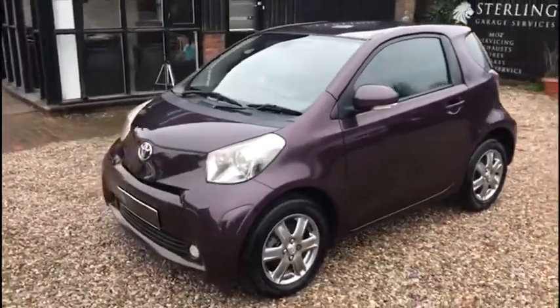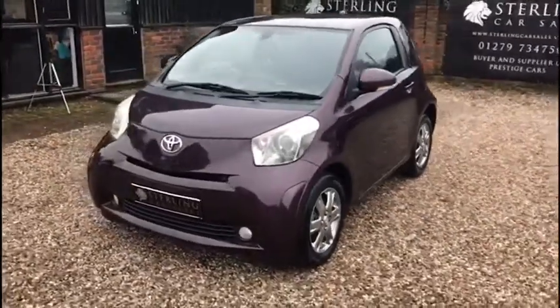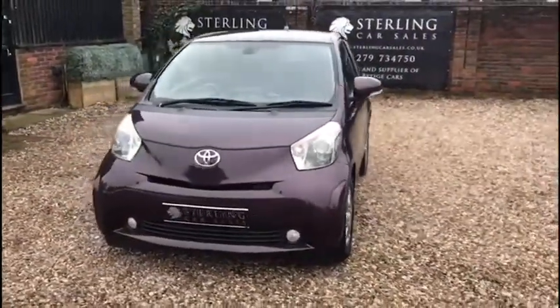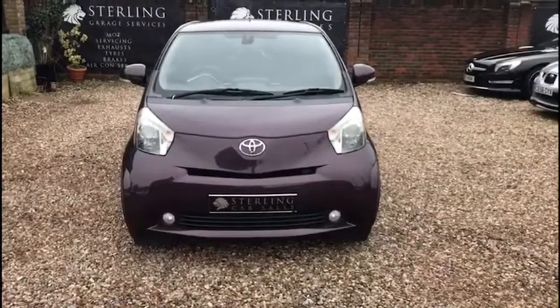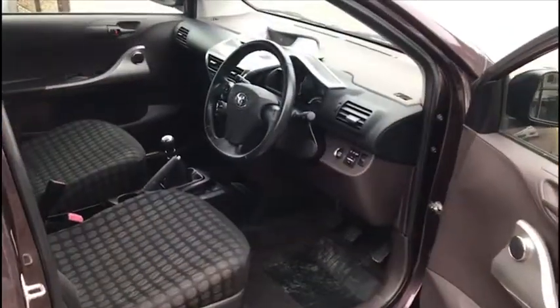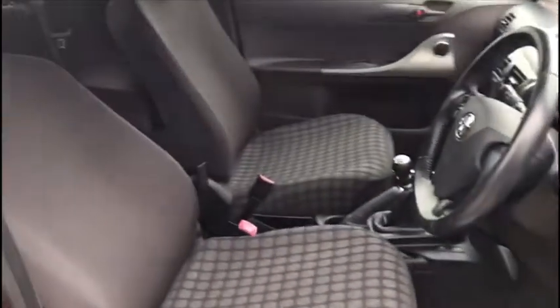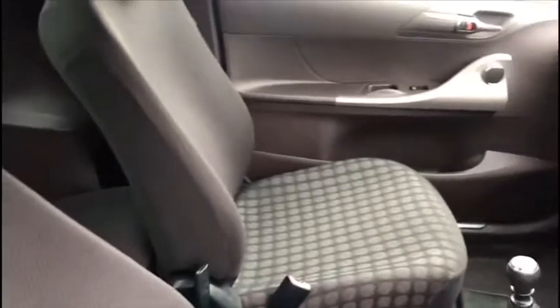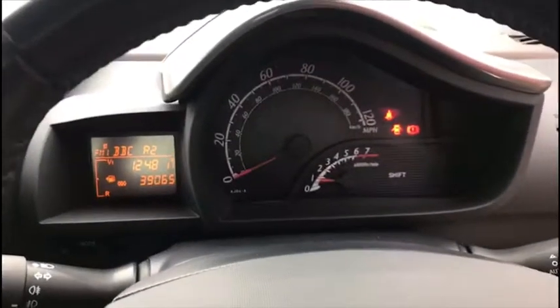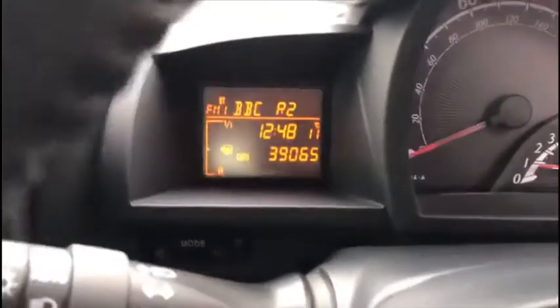All our cars are supplied with HPI certification, go through a 160-point vehicle health check, have a full 12-month MOT and are also serviced in preparation for the new keeper. This Toyota iQ comes with 39,000 miles and the following documentation: a vehicle registration document showing three owners, kept in very nice condition, two keys with remote central locking, service stamps and all the papers.